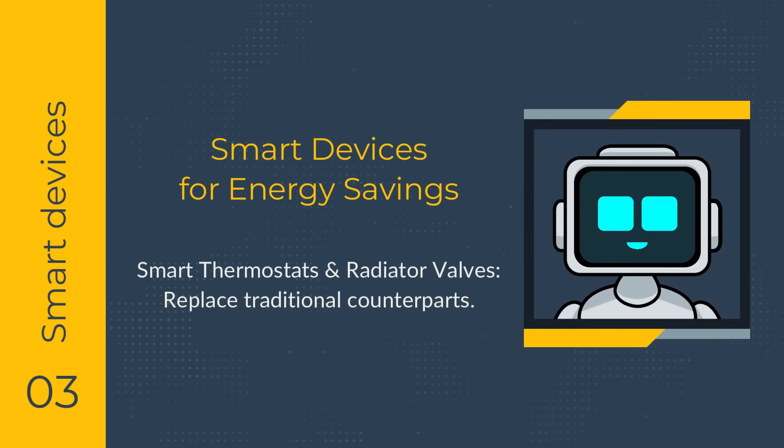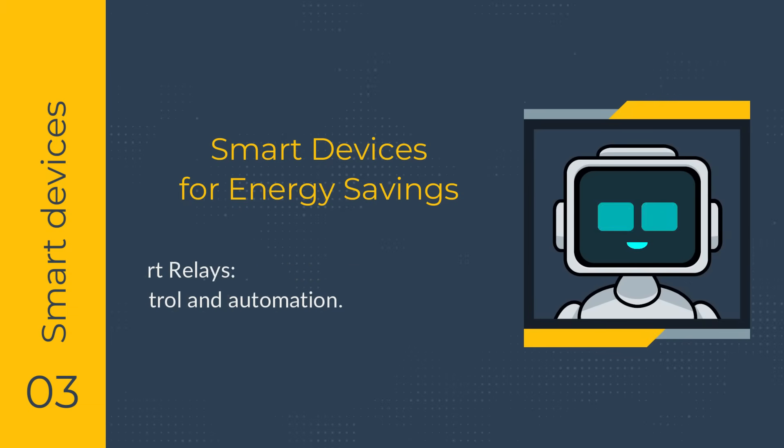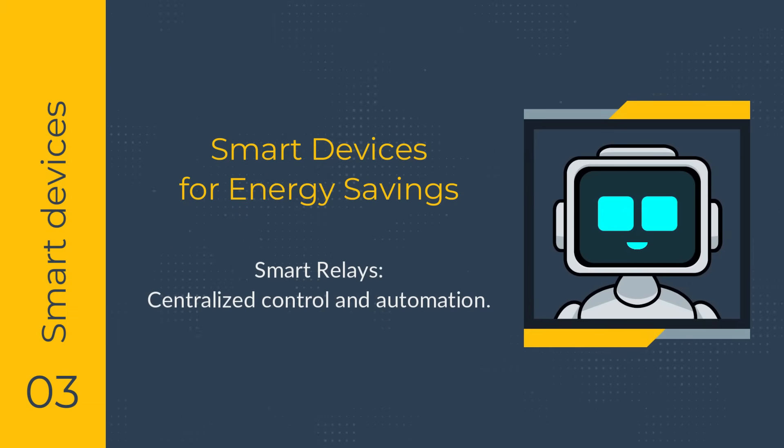Smart thermostats offer heating and cooling control, while radiator valves enable individual room temperature regulation. Smart relays can be installed in electrical boxes or your electrical panel to control related devices. These components can be part of a larger smart home system, enabling centralized control and automation.